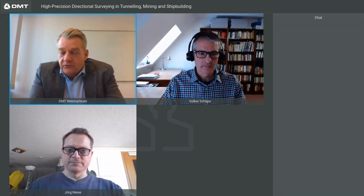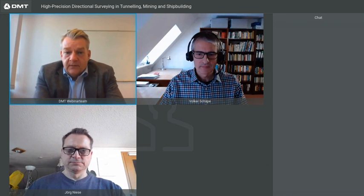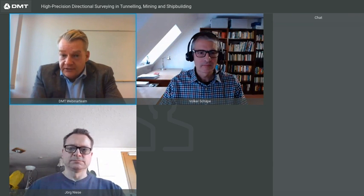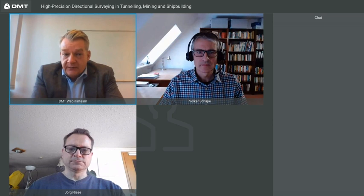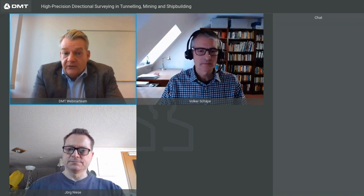In this webinar, Volker will introduce the gyroscope principle, the gyrament system, and applications in tunneling, mining and shipbuilding — showing how you can carry out your directional surveying project with highest accuracy and efficiency. Before we start, a few words about organizational issues. You are invited to ask questions. For organizational reasons, I will collect them via the chat and ask these questions on your behalf to the expert at the end of the webinar. If you would like us to contact you after the webinar, please post it in the chat. Only we can see your entries and we will get back to you at short notice.